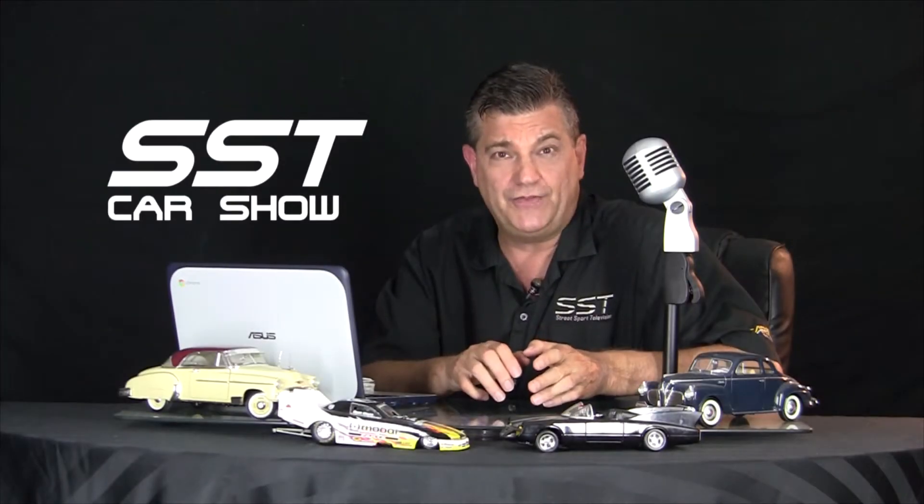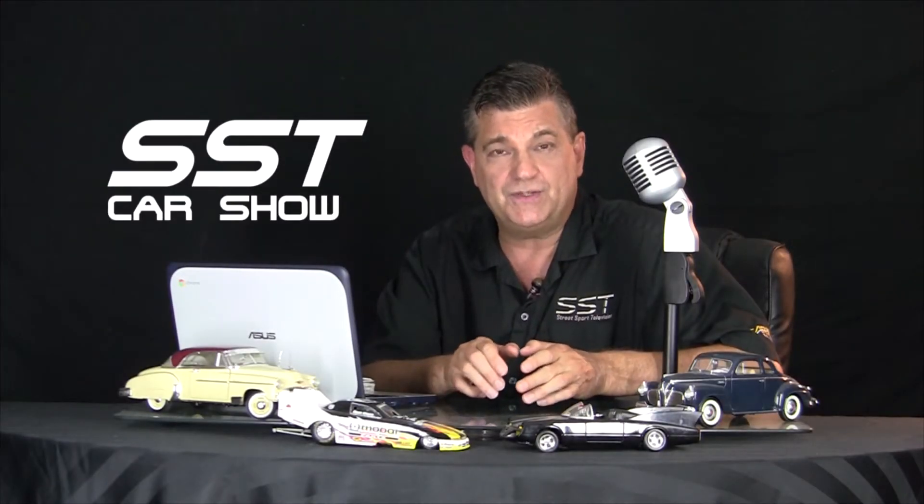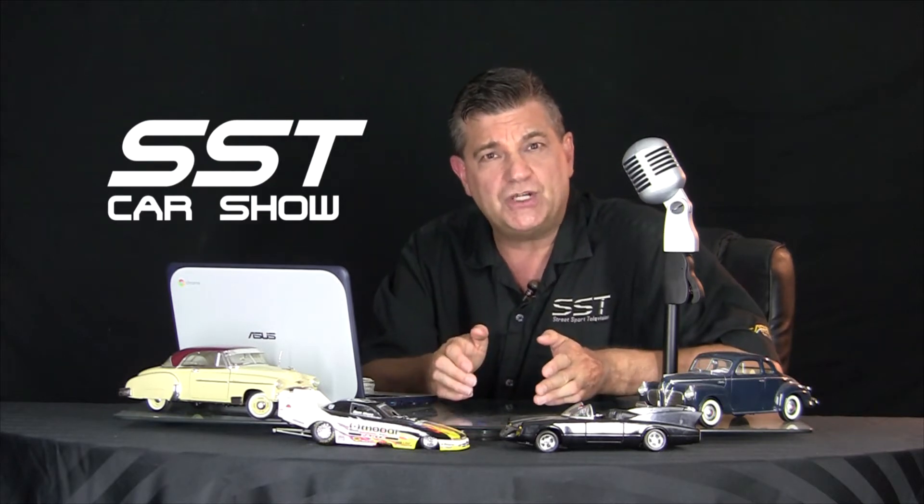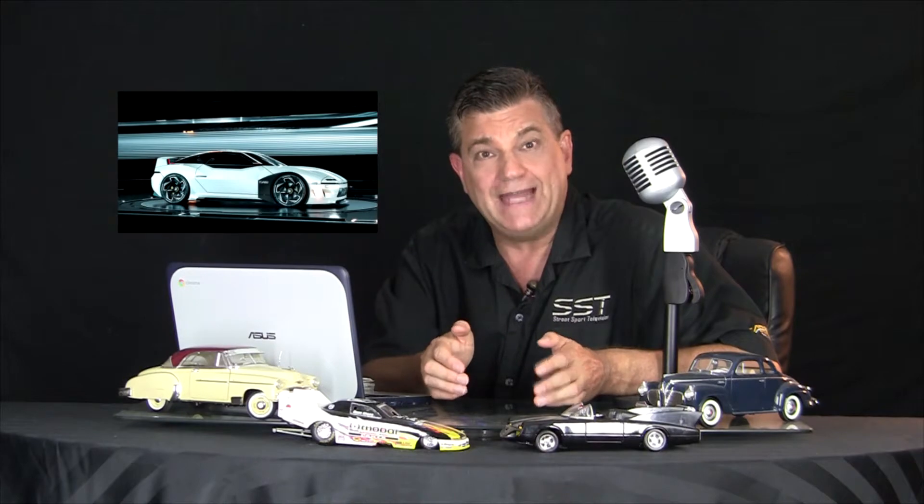As mentioned, the Dodge Stealth was really the sister car to the Mitsubishi 3000GT. Well, what if Mitsubishi were to make a new version of that today? Well, here's what it might look like.